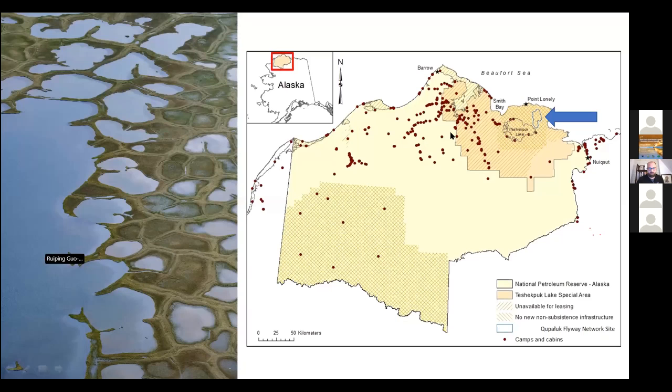Zooming in a little closer to Kupaluk, you can see what the area of the landscape looks like and also see where it is. The rationale for establishing Kupaluk, especially where it is, is because it really avoided any real or perceived conflict with other potential land uses. The red dots on this map are camp site cabins, so Kupaluk was an area that didn't really overlap with any of those. It was in an area already identified as unavailable to leasing and with no new non-subsistence infrastructure allowed, so by selecting a small polygon in this non-controversial area, conflicts should be minimized.